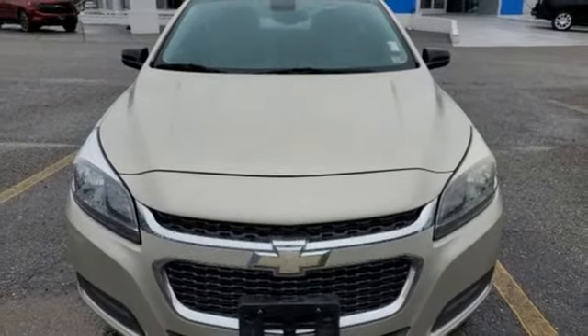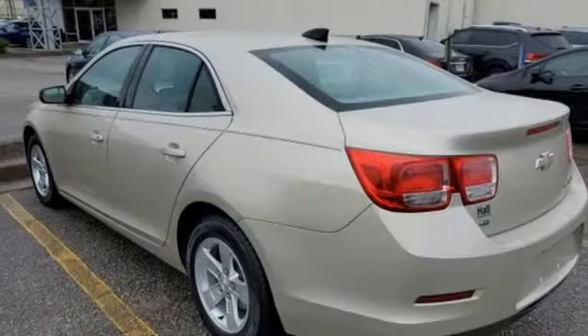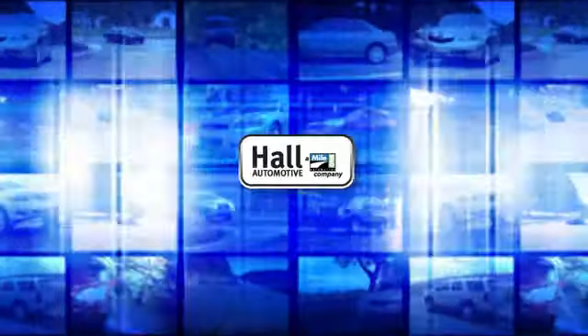In a Chevy, the journey matters more than the destination. You'll never know until you try. Test drive it today.